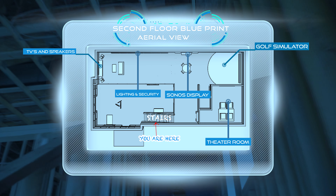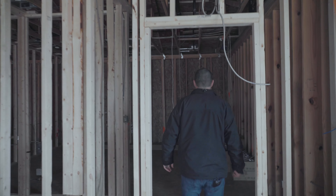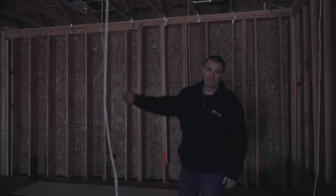Now you're entering the upstairs, and right here in front of us we'll have a grand entrance into our theater room. Once you come in here, we're going to have a 135-inch Stuart screen, an Epson projector, as well as D-Box chairs.